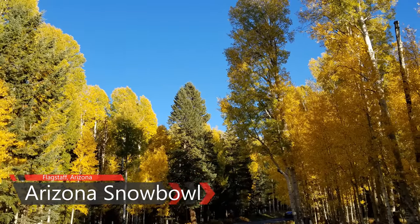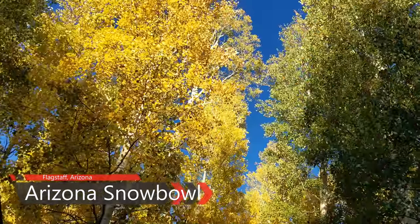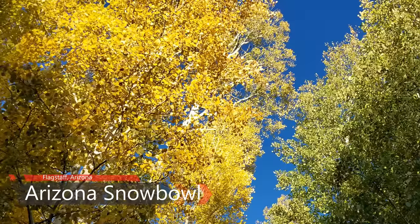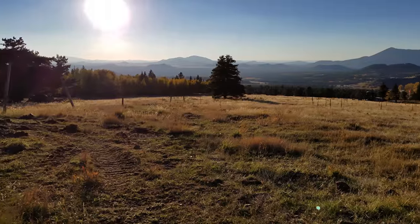Finally, we climbed the flanks of Humphreys Peak — Arizona's highest point at 12,633 feet — to take in some of the autumn colors at Arizona Snow Bowl.